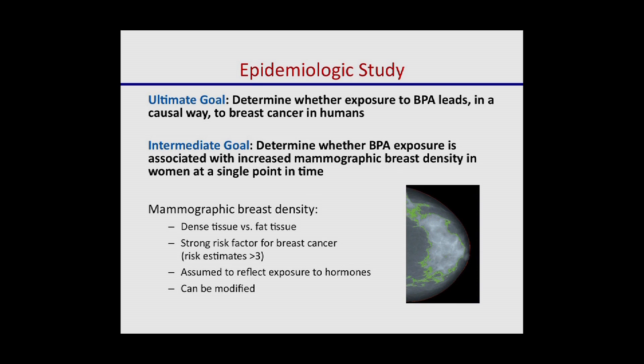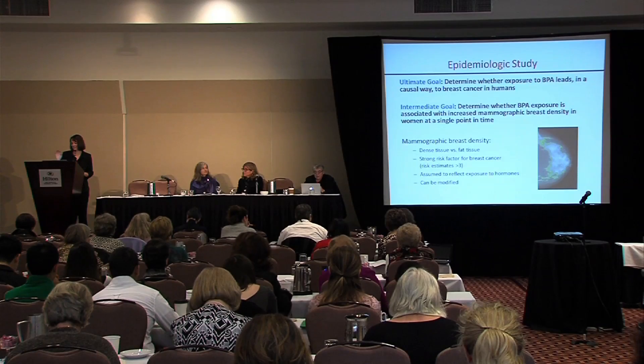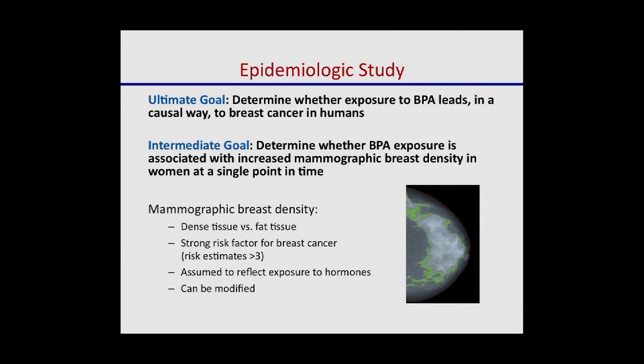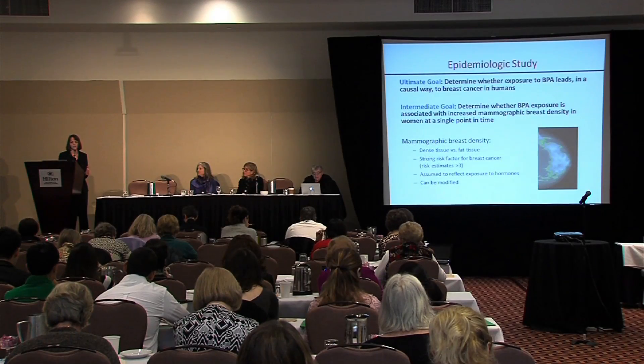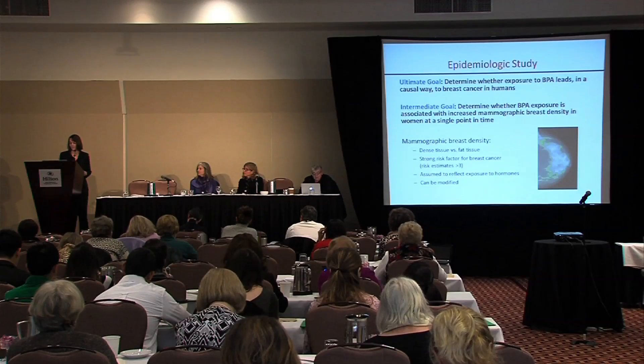Mammographic breast density is measured using software called Cumulus, where it's operator-assisted. A human needs to go in, outline the breast, and help the computer calculate the dense tissue from the fatty tissue. As was introduced, it's one of the strongest risk factors for breast cancer — only female sex, age, and BRCA1 mutation status are stronger. Breast density is assumed to reflect long-term exposure to hormones, but it's also modifiable. If a woman takes tamoxifen or postmenopausal hormones, that can change mammographic density.